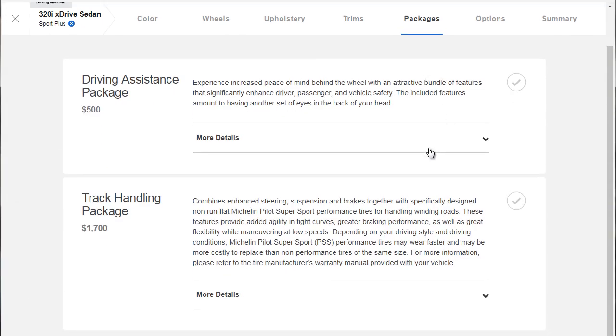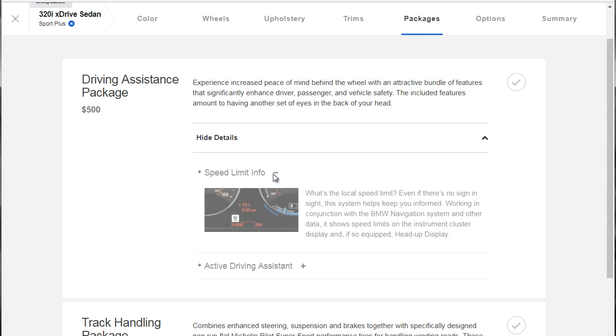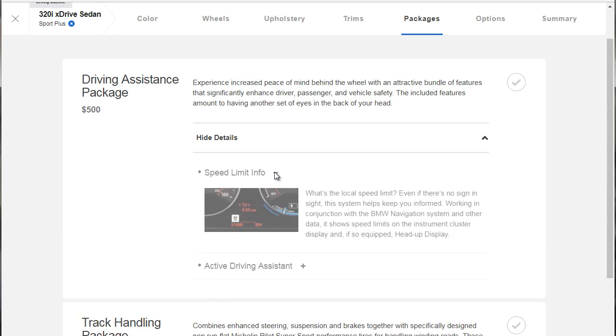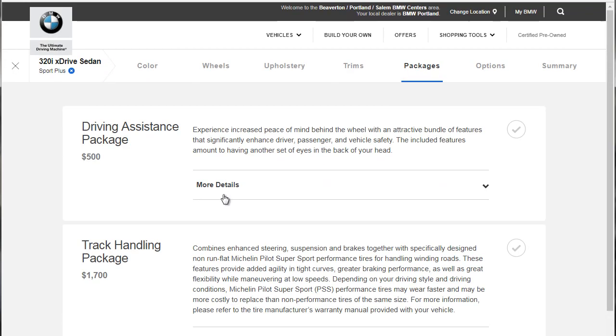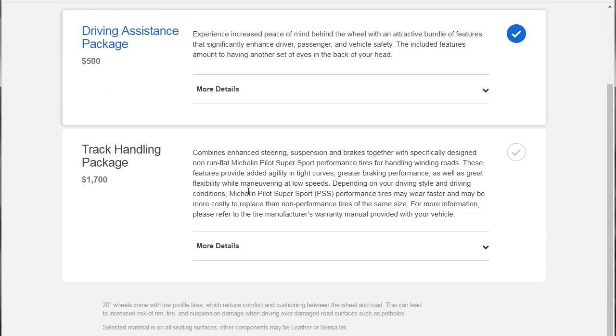Now let's look at packages. We have the driver assistance package for $500, which gives us speed limit info and active driving assist. I wanted to find out if selecting that requires another package to get the heads-up display. It turns out we had to upgrade to the premium tier. The track handling package at $1,700 we can probably skip over. So let's upgrade to the premium tier and move on to options.